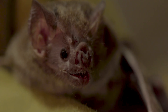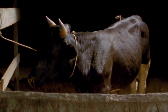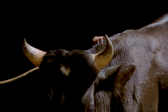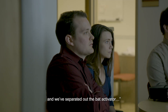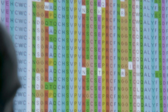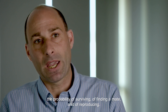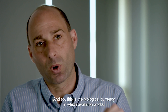In vampire bats, adaptive changes have enabled them to express the activator in their saliva. So when they bite an animal, it helps to keep blood flowing, allowing the vampire to keep feeding. When we look at changes in individual genes, we're ultimately asking how it affects the fitness of the organism — the probability of surviving, of finding a mate, and of reproducing. This is the biological currency in which evolution works.